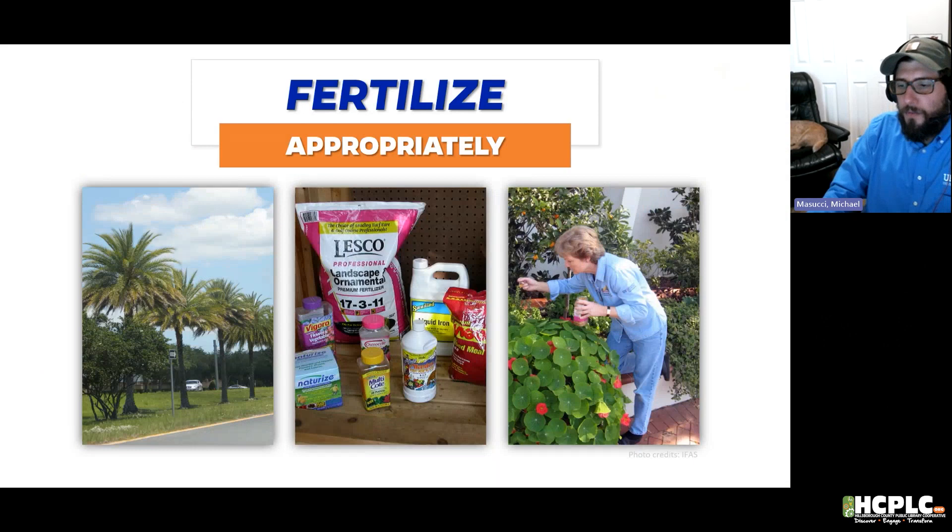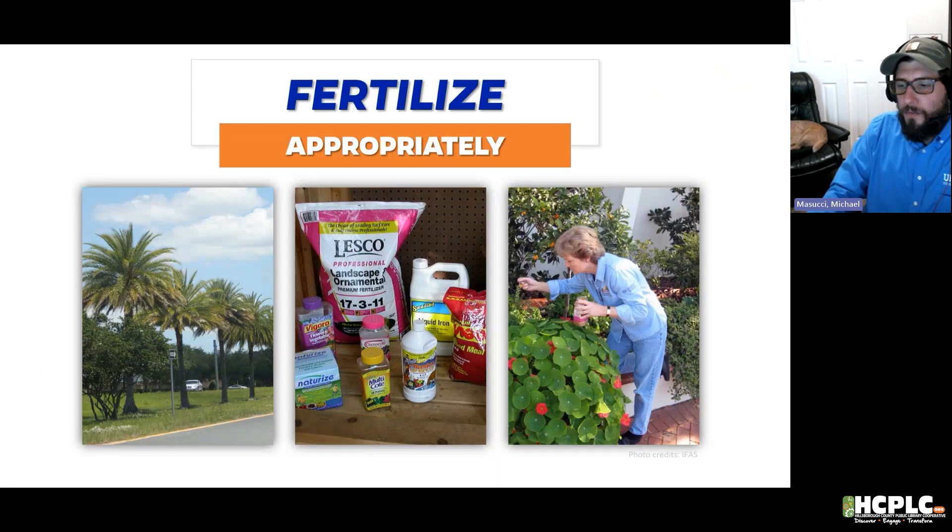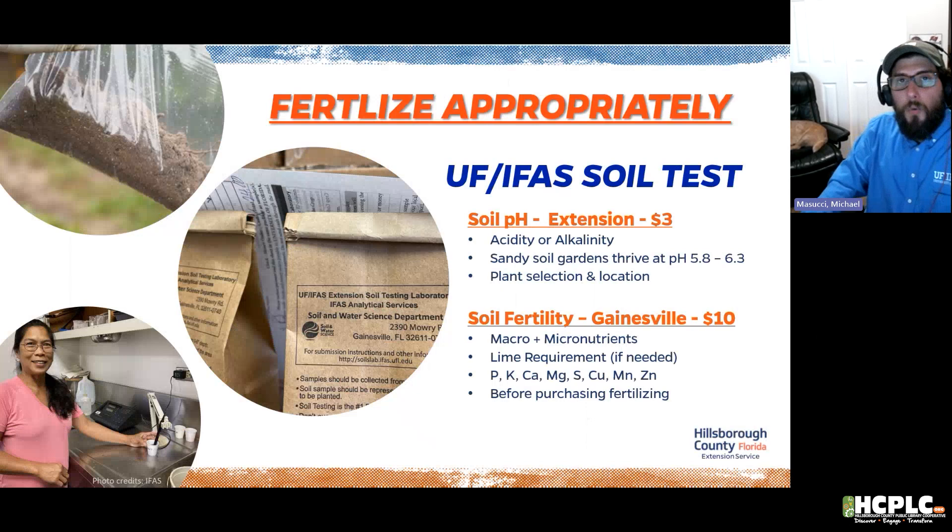Principle 3: Fertilize Appropriately. First, know that the plants actually need fertilizer. In the photo, the palms show a distinct nutrient deficiency — yellowing mirroring through the bottom leaves on every leaf. When we see that mirroring pattern, it could indicate a fertilizer deficiency rather than a pest or disease. With palms, lower leaf yellowing indicates magnesium deficiency. That leads me to say that plant might need fertilizer.